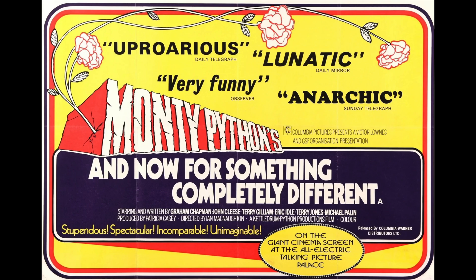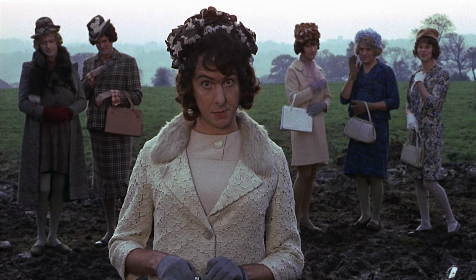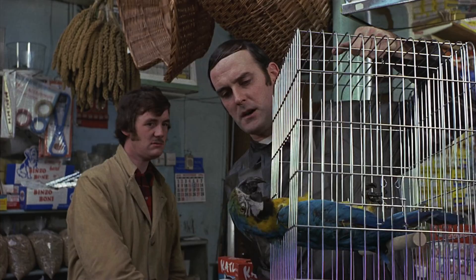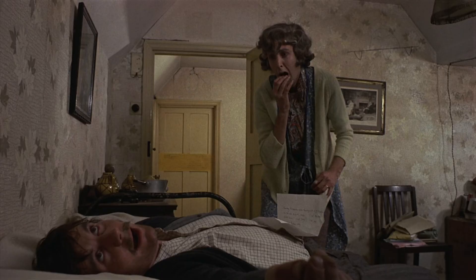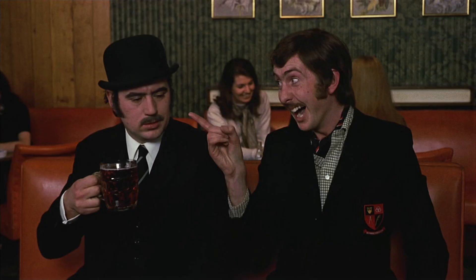And Now for Something Completely Different is a 1971 film created by sketch comedy troupe Monty Python. The film is a compilation of sketches from their television show Monty Python's Flying Circus, which was a huge hit in the UK. This was intended to be the Pythons' big break in America, but it was mostly a flop when it initially released. The Pythons eventually hit it big in America with the Holy Grail, and I think I like their feature films better than their sketches, but it's all great.